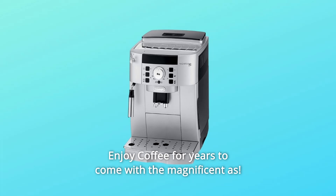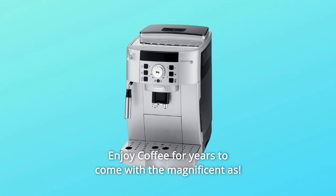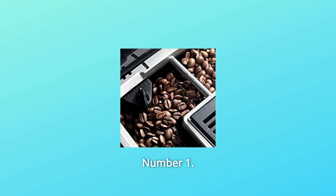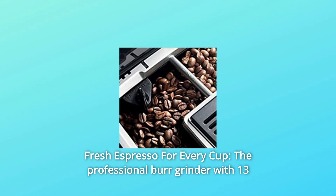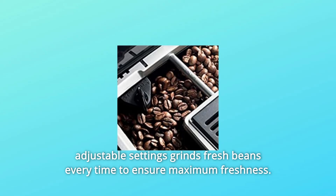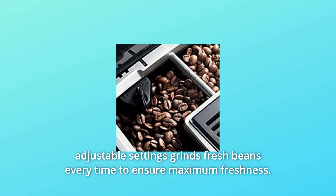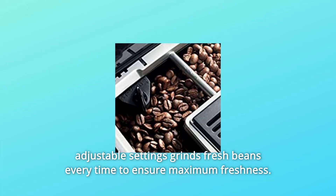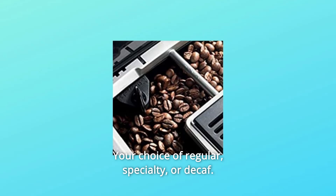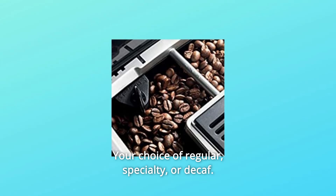Enjoy coffee for years to come with the Magnifica S. Number 1: Fresh Espresso for Every Cup. The professional burr grinder with 13 adjustable settings grinds fresh beans every time to ensure maximum freshness. You can also use pre-ground coffee in the second chamber — your choice of regular, specialty, or decaf.